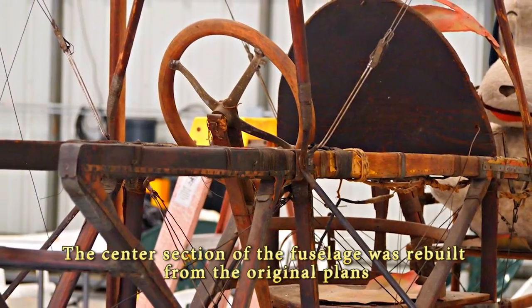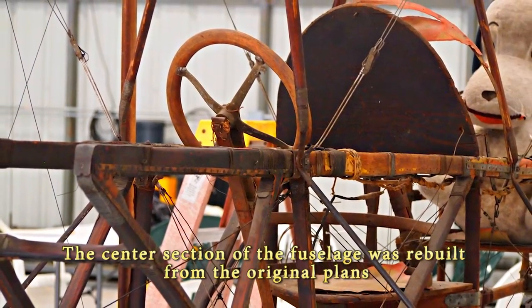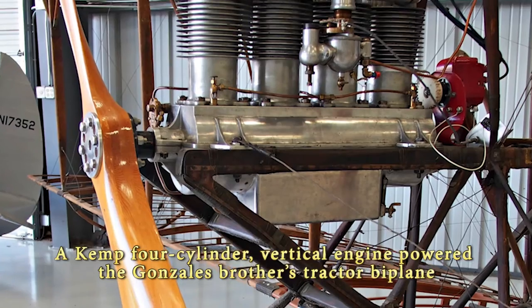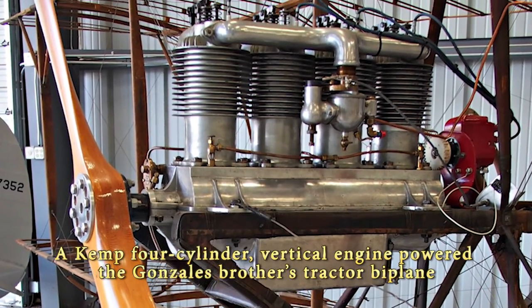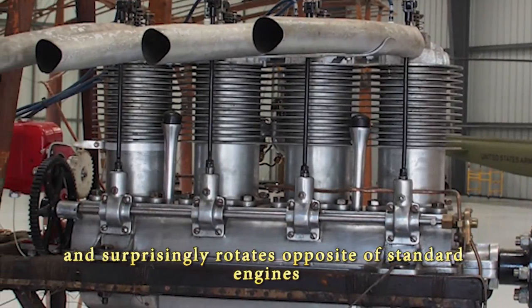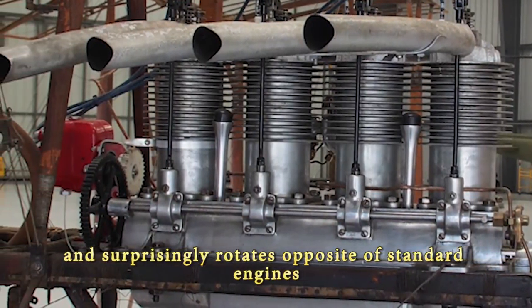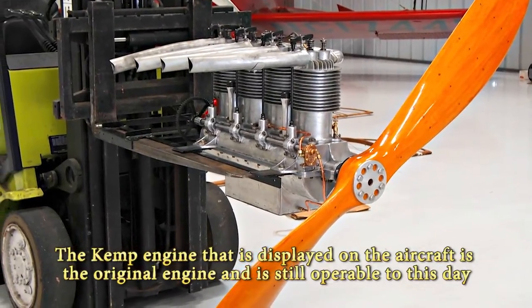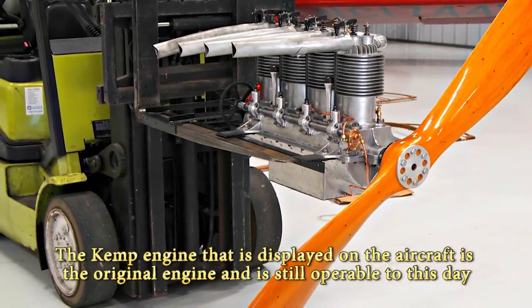The center section of the fuselage was rebuilt from the original plans; however, all other parts of the airplane are original. A Kemp four-cylinder vertical engine powered the Gonzales brothers' tractor biplane, and it surprisingly rotates opposite of standard engines. The Kemp engine displayed on the aircraft is the original engine and is still operable to this day.